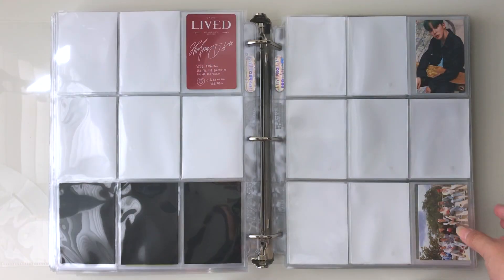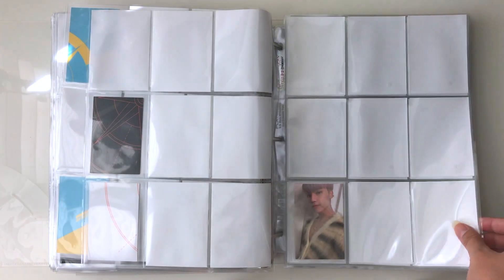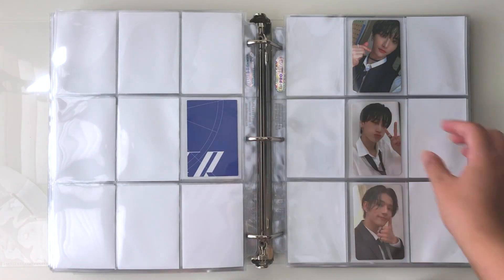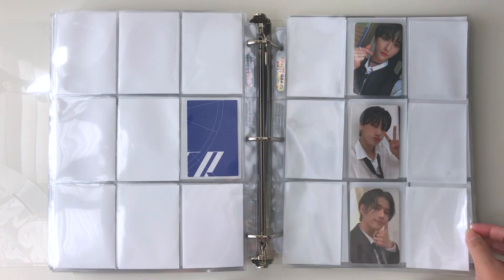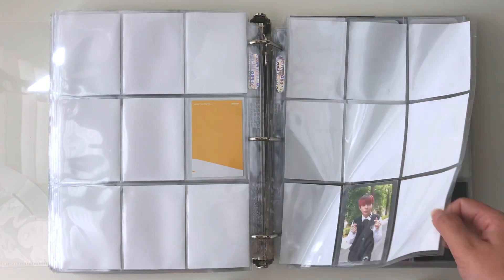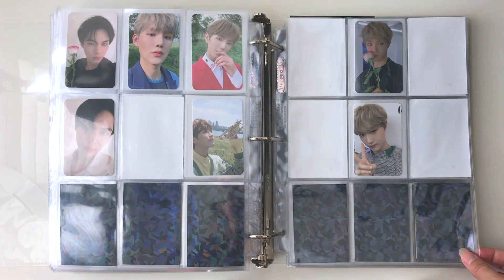Here we have Lived — very empty. It's a recent album I haven't worked on at all. I'm actually on a buying hiatus right now because there are too many comebacks and I just need to slow down. Here we have ATEEZ — a newly added collection I wasn't originally planning on. This section is very empty as well, but hopefully we'll fill those up.